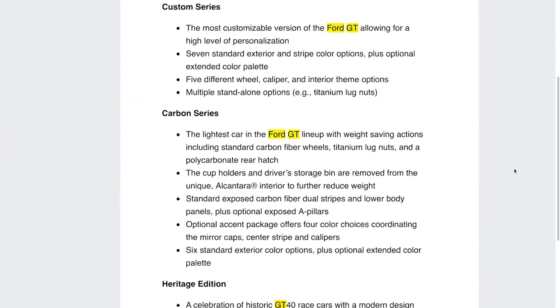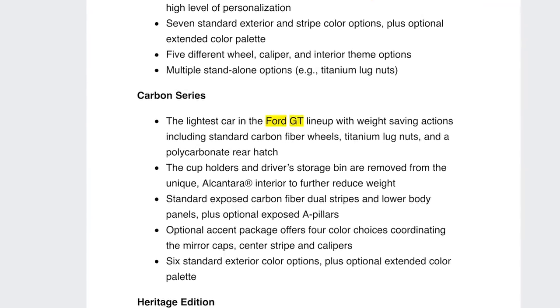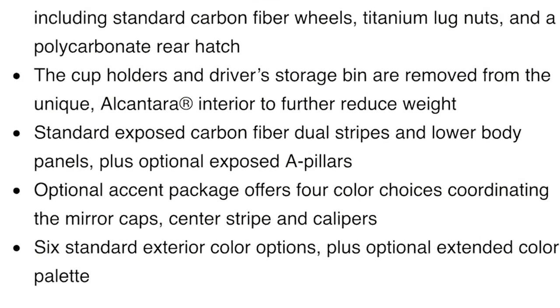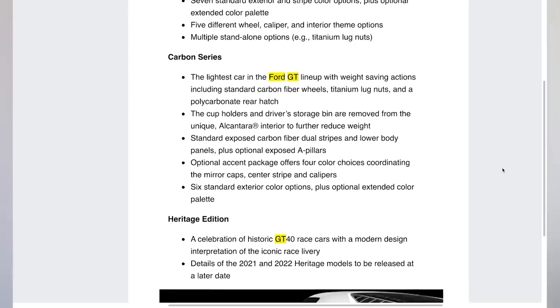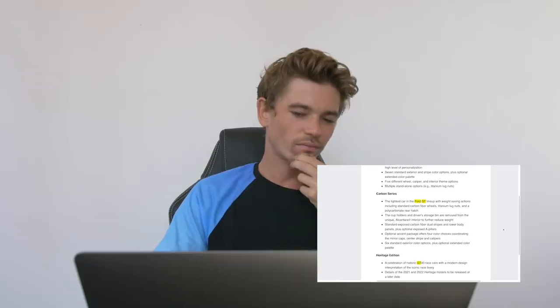The Carbon Series also has standard exposed carbon fiber dual stripes and lower body panels, plus optional exposed A-pillars, which must look pretty badass. An optional accent package offers four color choices coordinating the mirror caps, center stripe, and calipers - very cool. Six standard exterior color options plus an optional extended color palette. So it sounds similar to the Custom Series, just basically lighter and carbon everywhere, and presumably more expensive.